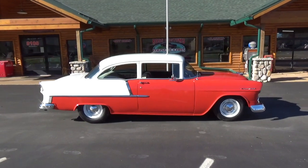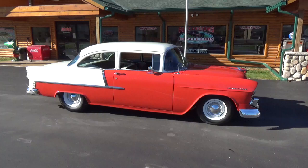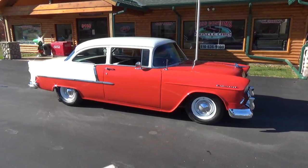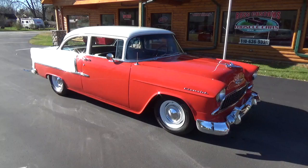How you doing folks? This is Ross, Ross Custom Muscle Cars. Today we're checking out a cool 1955 Chevrolet 210 done in Matador red and white.